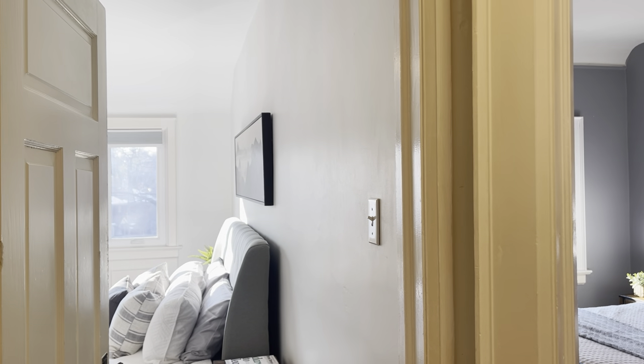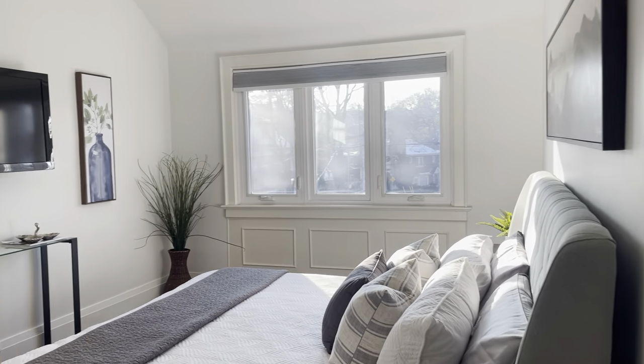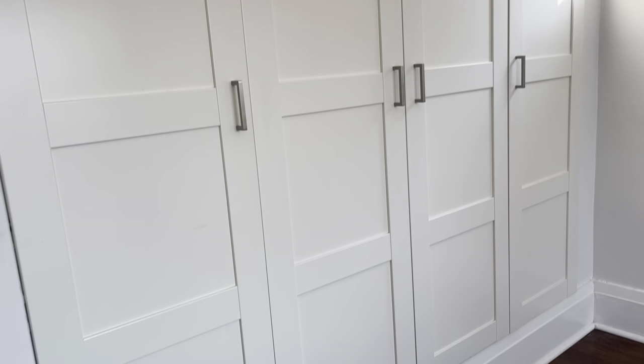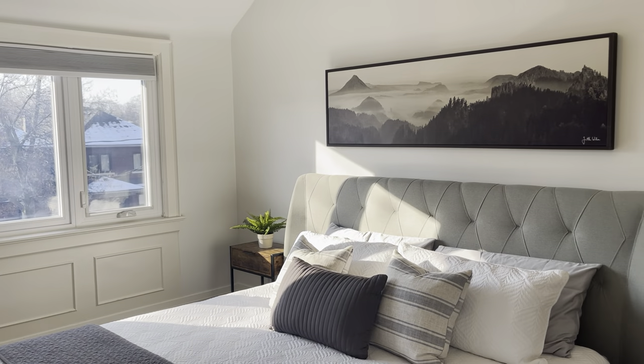Upstairs on the landing we'll find the four bedrooms. Let's have a look in the master first — a beautiful bright room with some really intelligent and good-looking built-in storage for the primary bedroom.